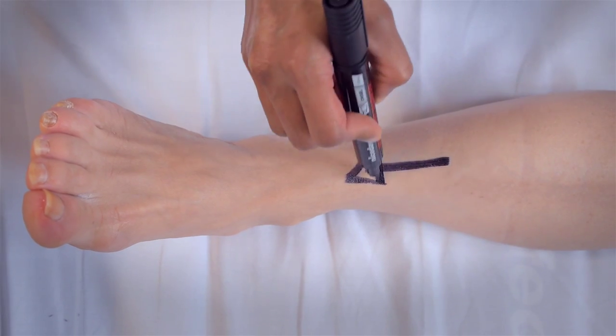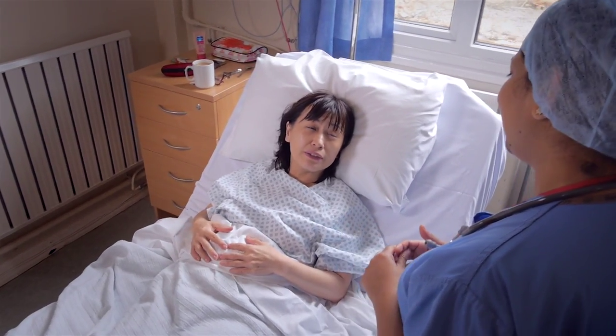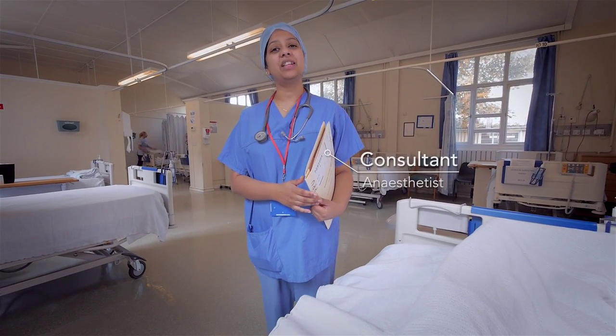They'll also draw a mark on your leg which is being operated on and answer any last minute questions you may have. We will also explain and talk to you about the anaesthetics you will have administered.